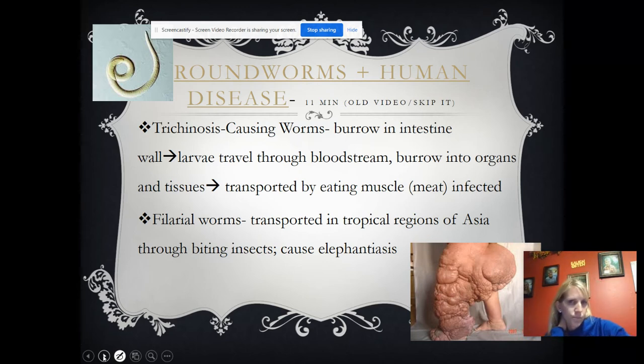Trichinosis involves worms that burrow in the intestine. Larvae travel through the bloodstream and burrow in the organs and tissues. They're transmitted by eating infected muscle or meat. In the United States, they test everything so that what you buy at the store won't have it, but if you hunt your own deer and eat it, there's a chance it could be present, so you have to be careful. Filarial worms are a type of roundworm transmitted through biting insects, common in tropical regions of Asia, and they cause elephantiasis.